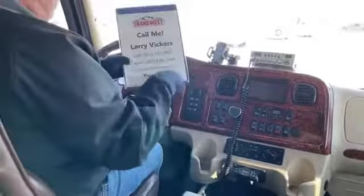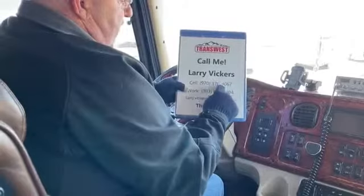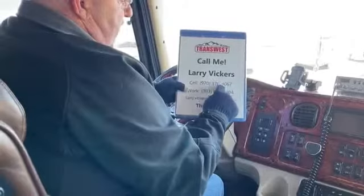This is stock number 5U211939. If you have any other questions about the vehicle, please give me a call. The cell phone number is 970-370-4067, the work extension is 303-684-3404. Feel free to email me at larry.vickers.transwest.com. Thanks for tuning in today.